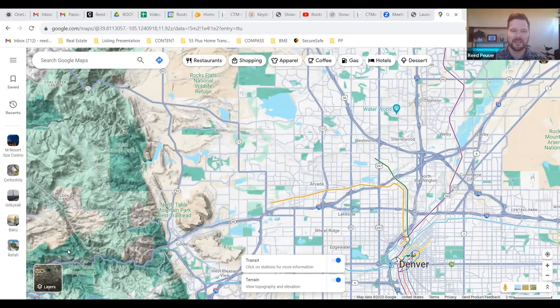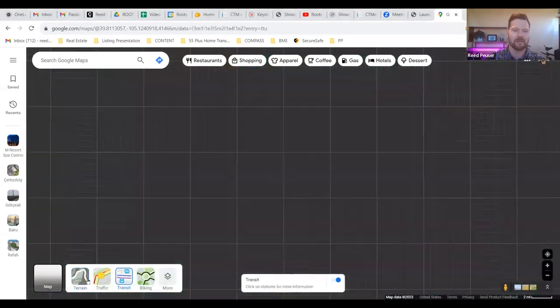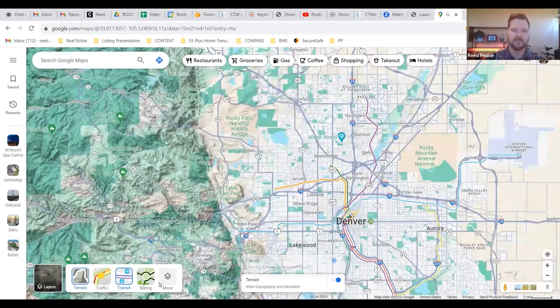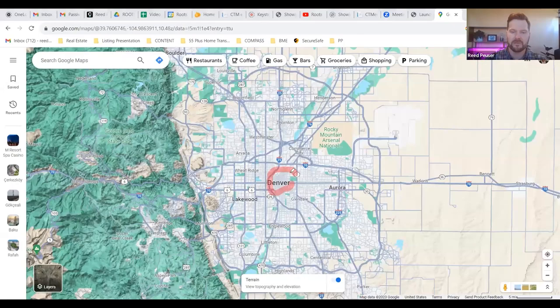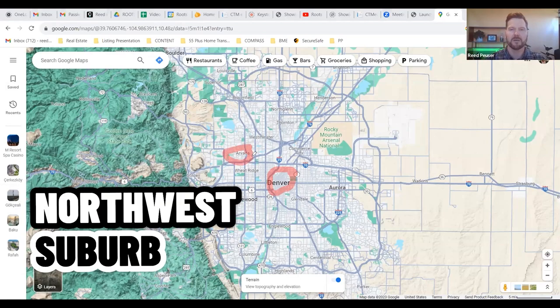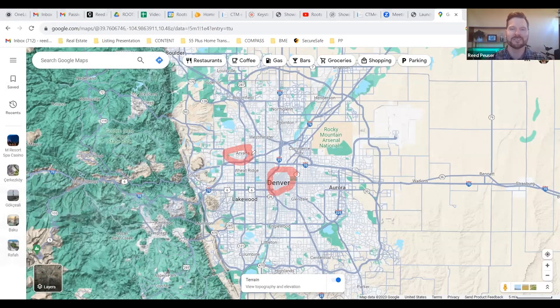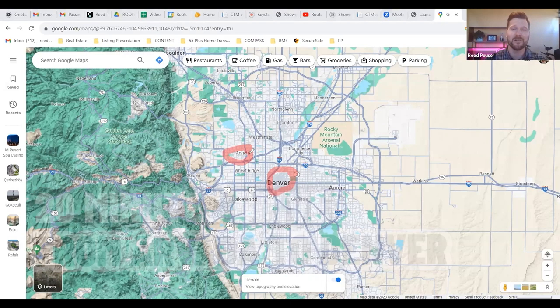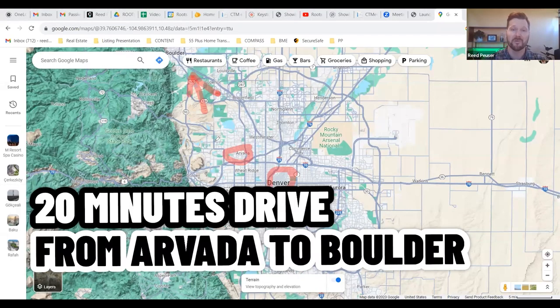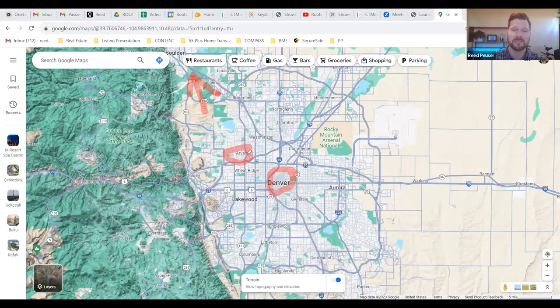The first thing I like to do is zoom out and see where Arvada is located in reference to the greater Denver area. Here's the city center of Denver — Union Station, Lodo, all that kind of stuff — and here is the city center of Arvada. It's a northwest suburb, just about 20 minutes at most from Arvada to the city center of Denver. If you're working up in Boulder, it's only another about 20 minutes drive. Really amazing location, very easy to get up into the mountains as well.